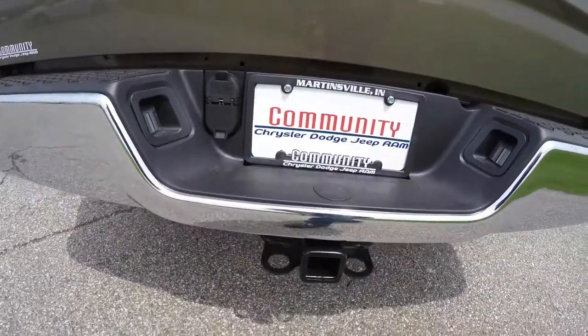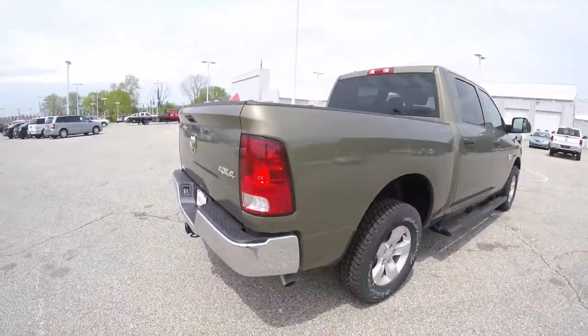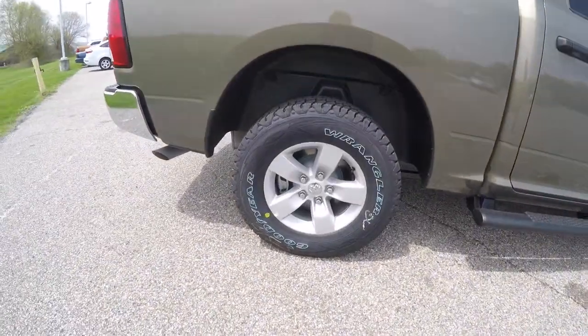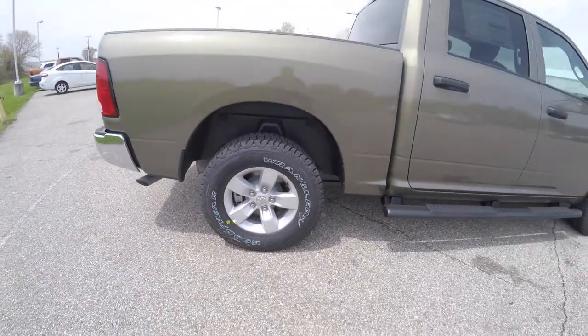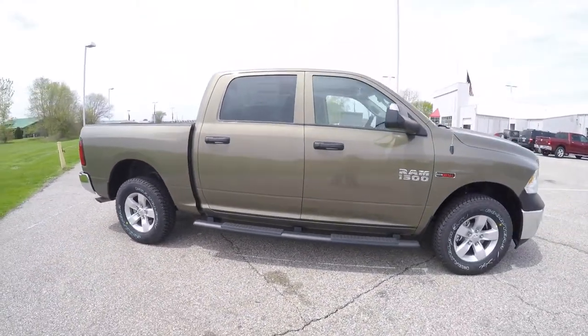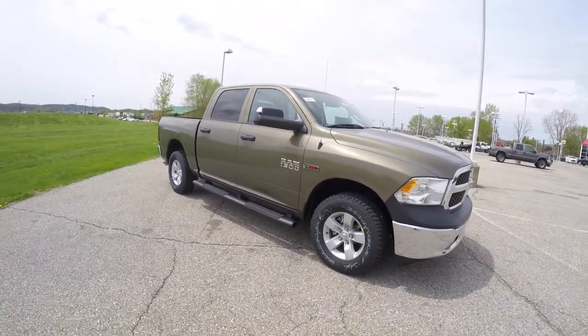It also has the trailer tow group and the all-secure locking with the power locking tailgate. It has 17-inch painted aluminum wheels with Goodyear Wrangler pro-grade tires, Mopar black side steps, and folding trailer tow mirrors with integrated signals.